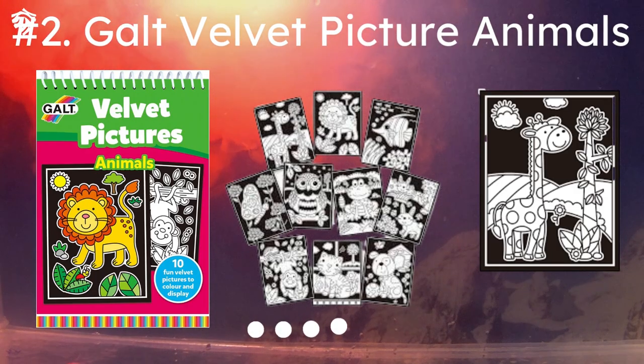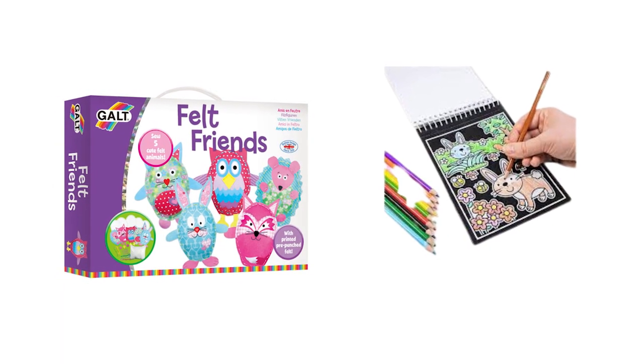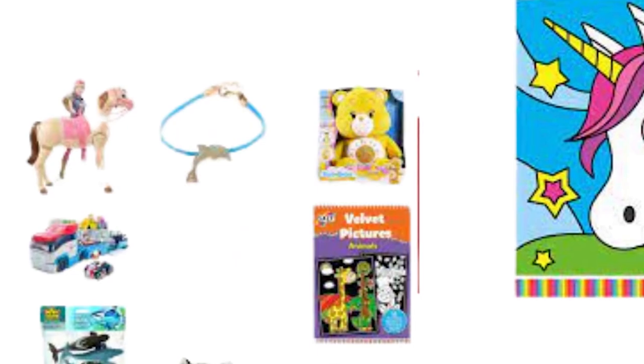Number 2: Gald Velvet Picture Animals, 2 pounds and 99 cents. This book contains 10 animal pictures set on a velvet background. This way, if your child goes over the lines, it won't show.